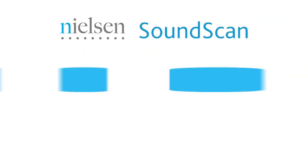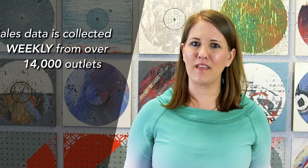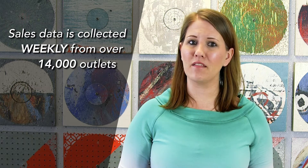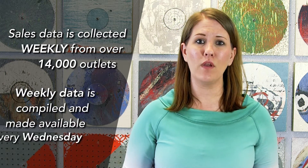Any music product that carries a UPC or EAN barcode and ISRC code is eligible to be tracked by SoundScan. According to their website, sales data from point-of-sale cash registers is collected weekly from over 14,000 retail, mass merchant, and non-traditional outlets like online stores, venues, etc. Weekly data is compiled and made available every Wednesday.